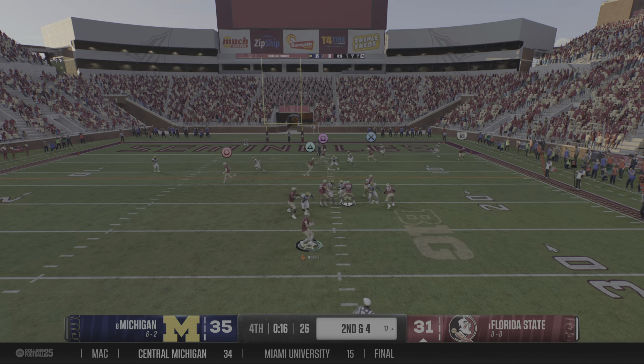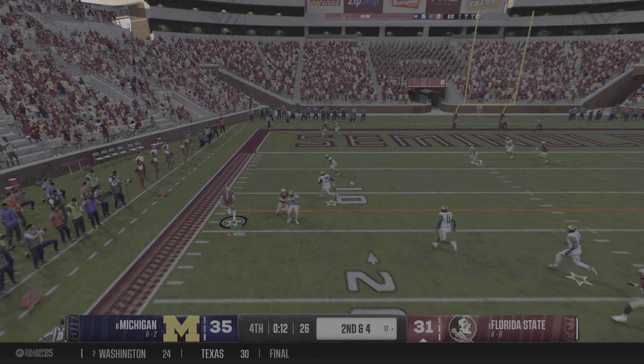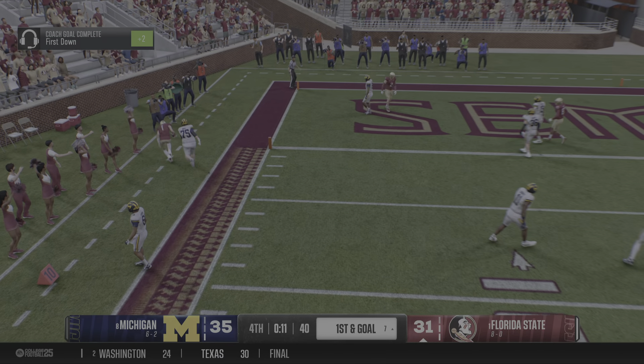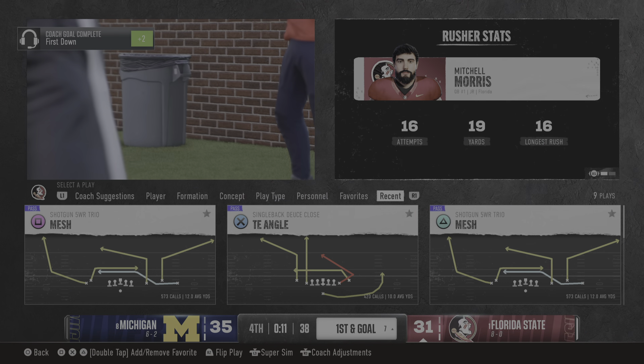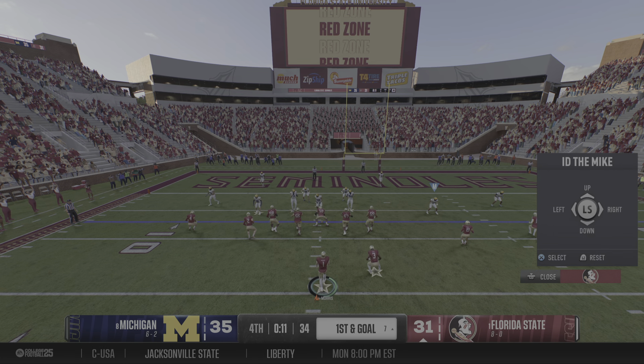Quarterback wants to throw it on second down. He's escaping the pocket now, heads out of bounds after running for the first down to keep this scoring threat alive. Serious pressure now for the defense.